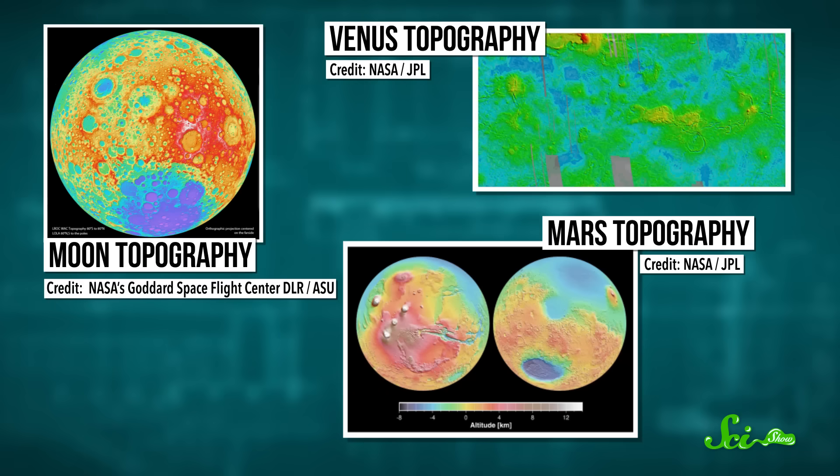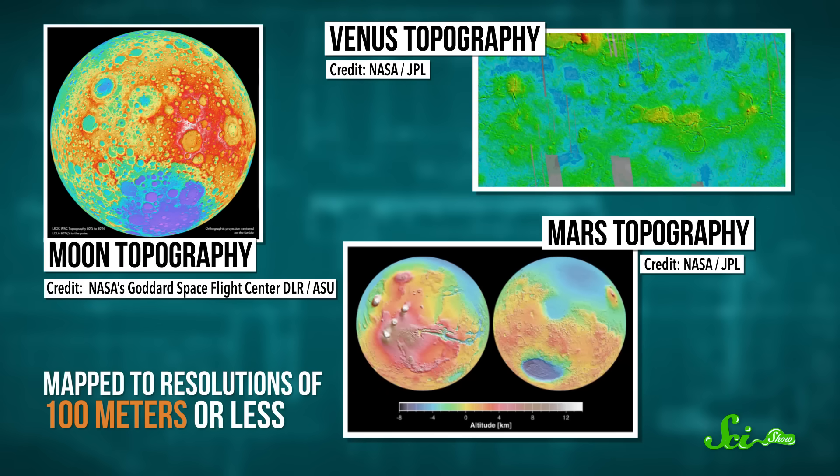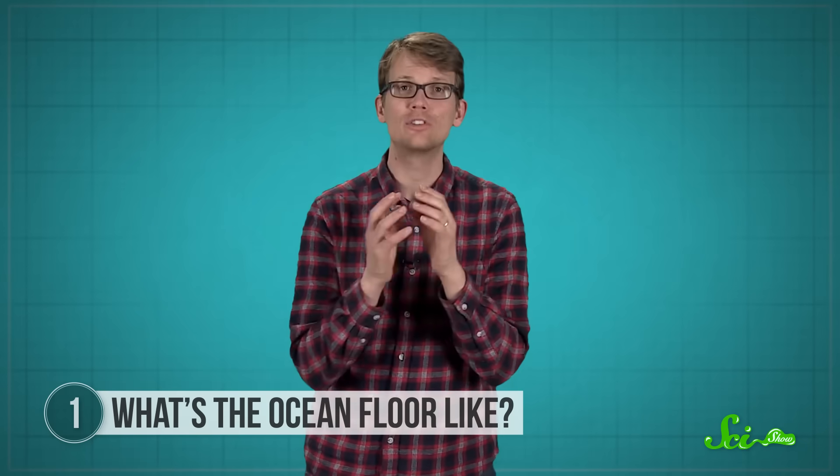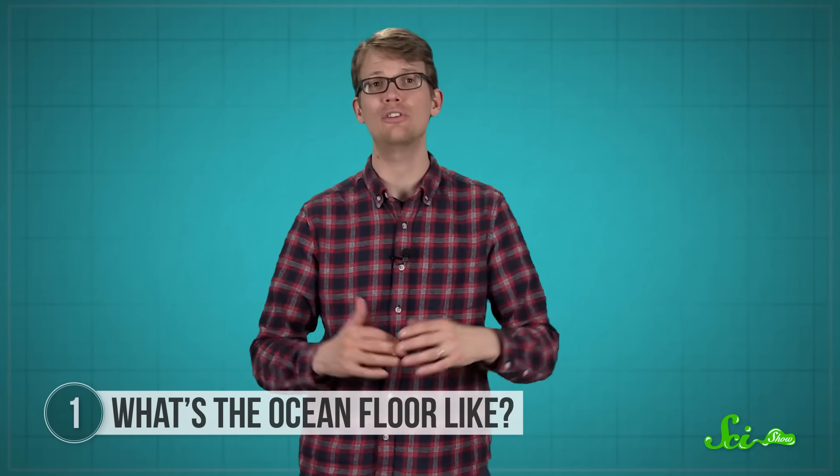By comparison, most of the surface of Mars, Venus, and the Moon have been mapped to resolutions of 100 meters or less. So if we want to know what's going on down there, and really explore the ocean — detecting life-specific mineral formations, or wrecks — we're gonna need a better map.